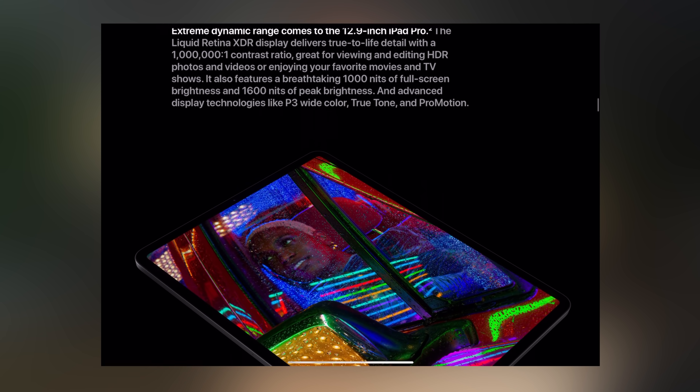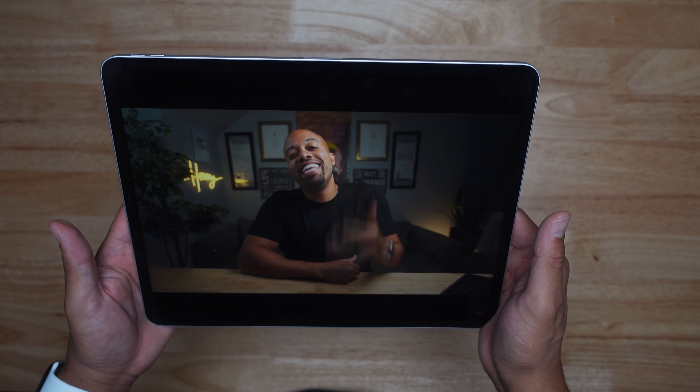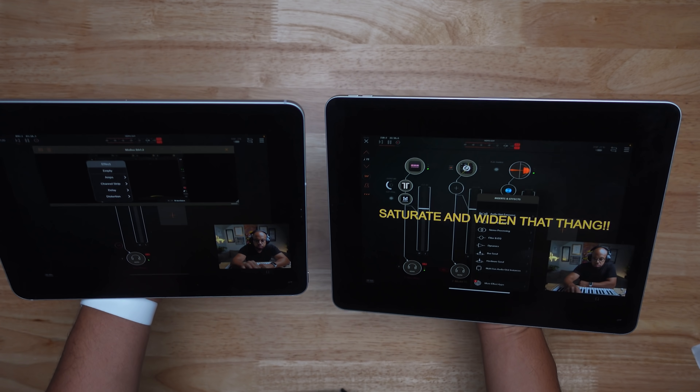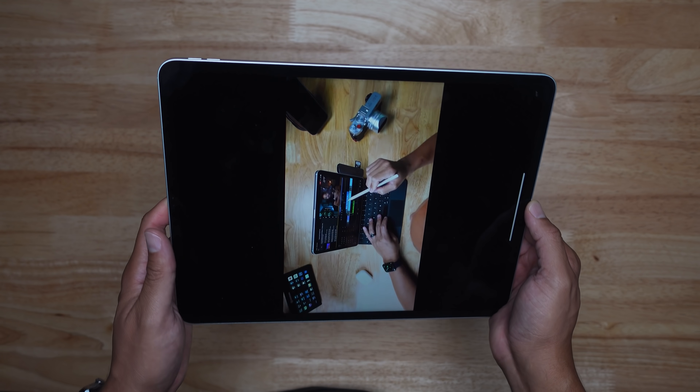Everybody asks about that new XDR Liquid Retina screen — how much better is it than last year's model? I'll tell you, it's really, really good. For everybody who's used it and seen it up close in person, if you have the ability to compare it versus last year's model, you'll see a drastic difference in the blacks and the whites, making sure that dynamic range is very strong. But day-to-day usage for me, I have not been able to say wow, this is just so much better than last year. It's amazing, very crispy, very bright. I love watching content on it — movies, shows, YouTube — and even editing videos using LumaFusion. It's been really great to have that type of dynamic range. I just wish it had come in the 11-inch model as well.